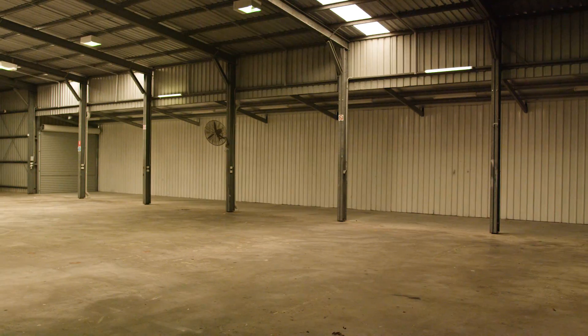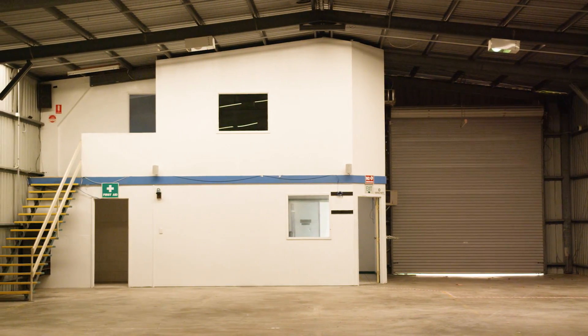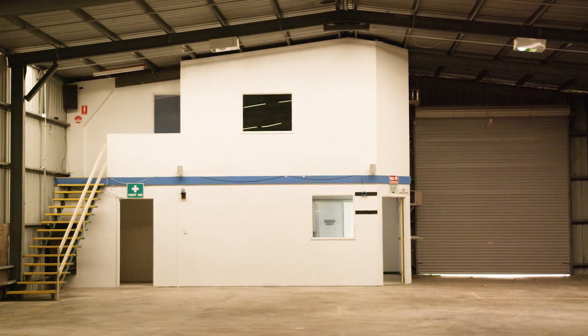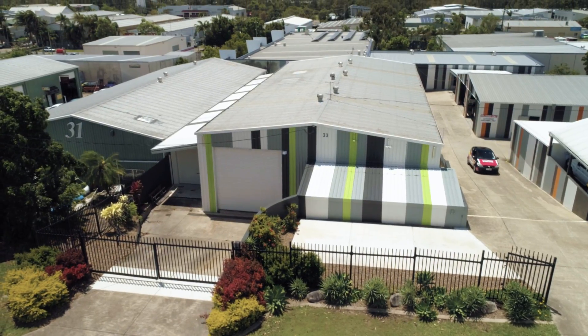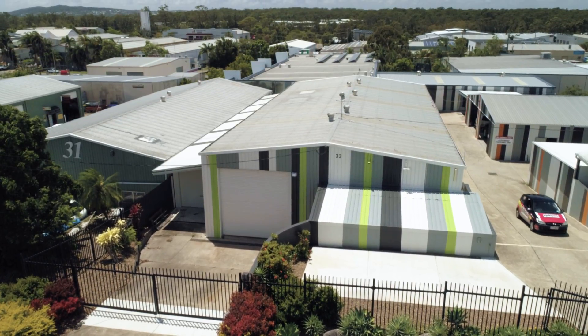Inside you will find modern first-floor lunch facilities plus a separate manager's office, whilst on the ground floor there are showers and toilet facilities, plus a useful front goods storage or receivable area.